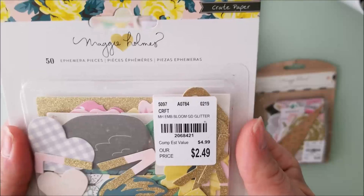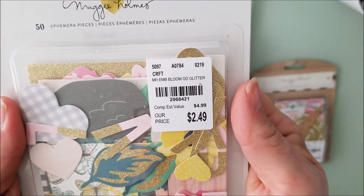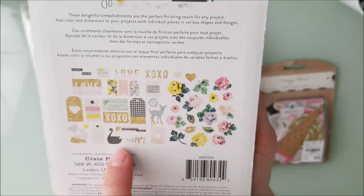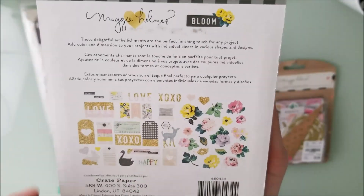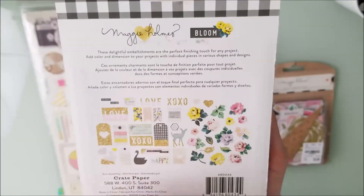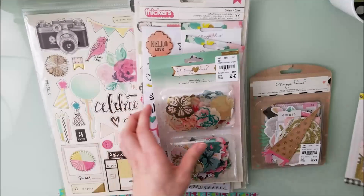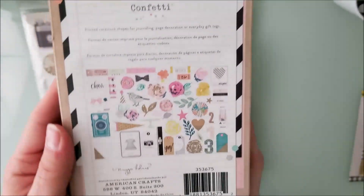And then here is this one from Bloom — the colors will work with the paper pad I got, and I do have some Bloom paper already, I just need the embellishments. I don't have any, so that's why I picked up a lot of them. That's what you'll see throughout.